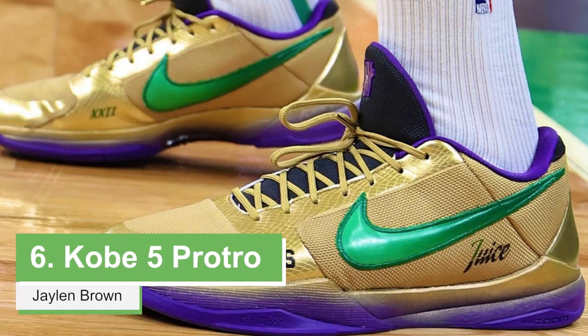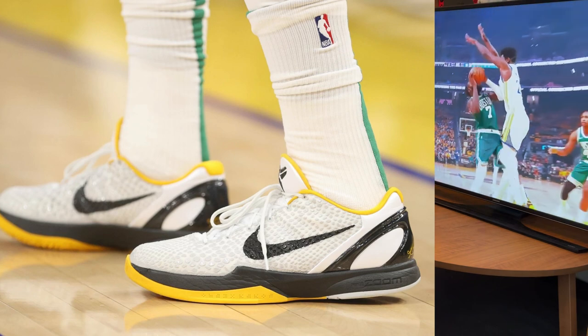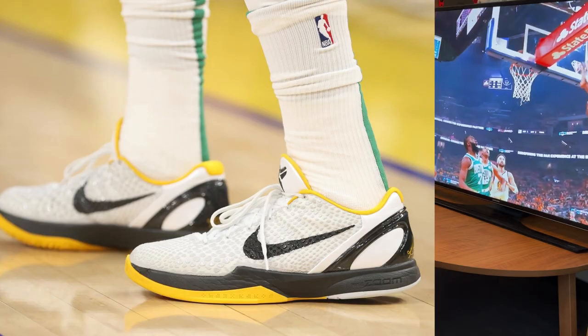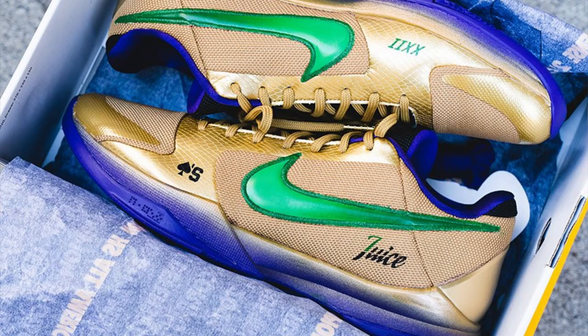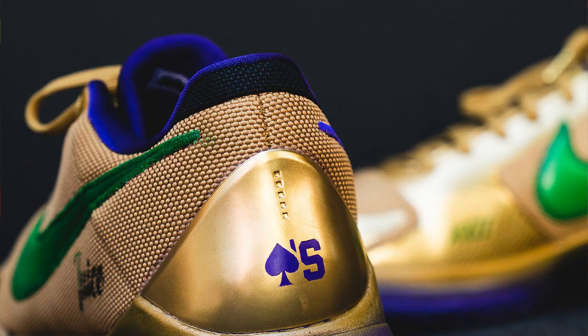At number 6, we have Jaylen Brown wearing a customized version of the Undefeated Kobe 5 Pro Tro. After his contract with Adidas expired, Jaylen Brown has been wearing a lot of Kobes as a sneaker free agent. This one he wore during Game 6 of the NBA Finals uses the Undefeated pair as a base — the swoosh was painted green from the red and purple to represent the Celtics color, and it was done collaboratively with Aces and his own brand, Juice. Very dope design.